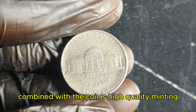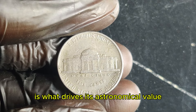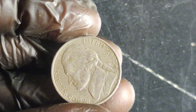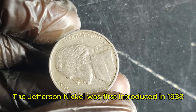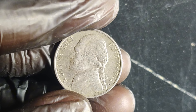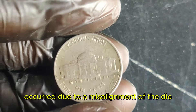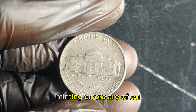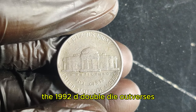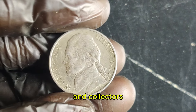This rarity, combined with the coin's high-quality minting and demand among collectors, is what drives its astronomical value. The Jefferson nickel was first introduced in 1938 to honor Thomas Jefferson, the third president of the United States. The 1992 D nickel was part of the regular production run, but the doubling error occurred due to a misalignment of the die. Minting errors are often the result of machinery malfunctions or human error. While most errors are minor, the 1992 D double-die obverse is a rare exception that captured the attention of numismatists and collectors.